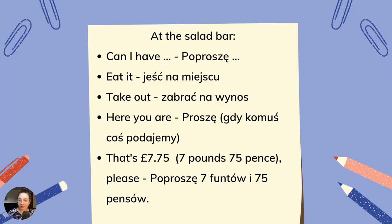At the salad bar — pojawiło się również kilka wyrażeń z tekstu w barze sałatkowym. Zobaczmy i przećwiczmy je w praktyce. Can I have? — poproszę, albo czy mogę prosić, czy mogę zamówić. Eat in — jeść na miejscu, jeść w lokalu. Take out — zabrać coś na wynos. Here you are — proszę, kiedy komuś coś podajemy. That's seven pounds, 75 pence, please — poproszę 7 funtów i 75 pensów.